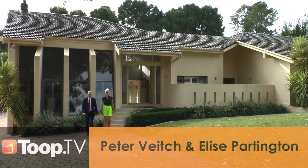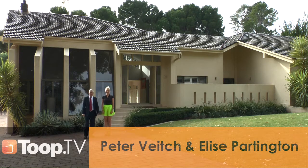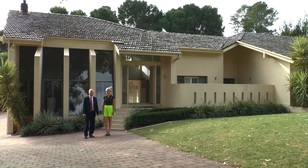Hello, I'm Peter Veach and today we're at number 9 Glenwood Road, Springfield — one of Adelaide's most prestigious and sought after locations. And Elisa, I'm looking forward to showing you and our viewers through this property today.